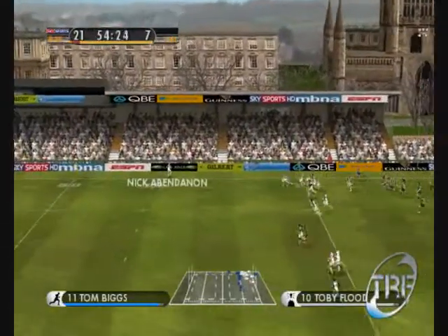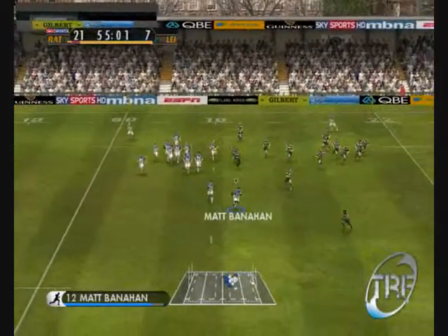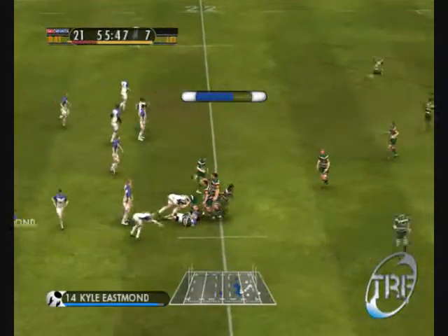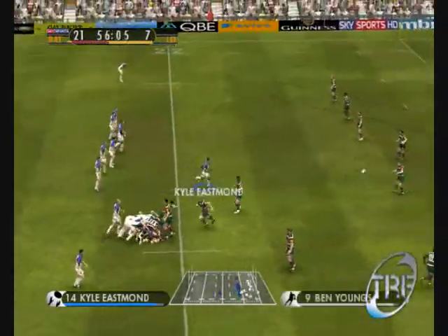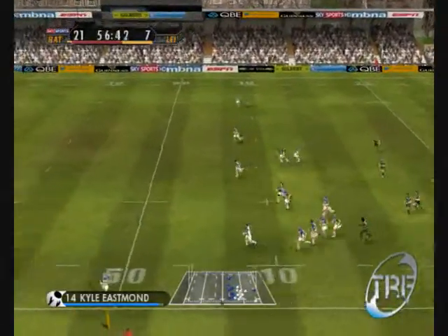The clearance — made. If they move with haste, there's a quick drop. He throws it in quickly. Claims it. Into contact once more. Quickly away. Clearance kick — made. Into touch it goes.